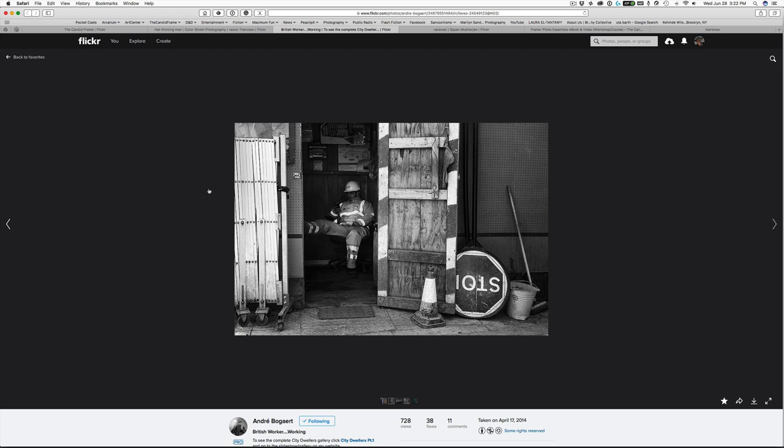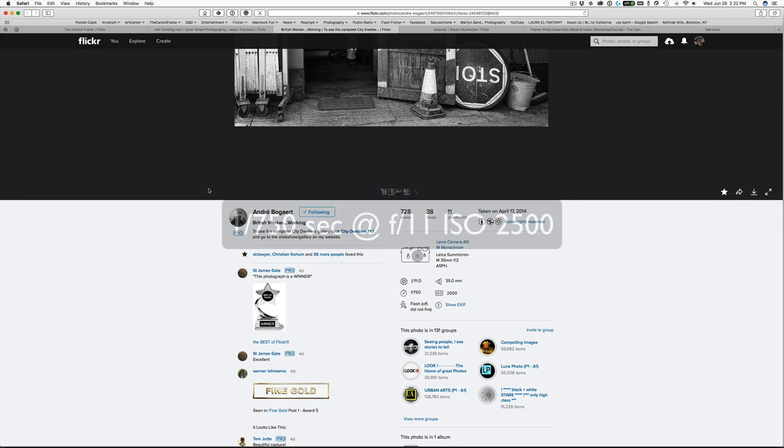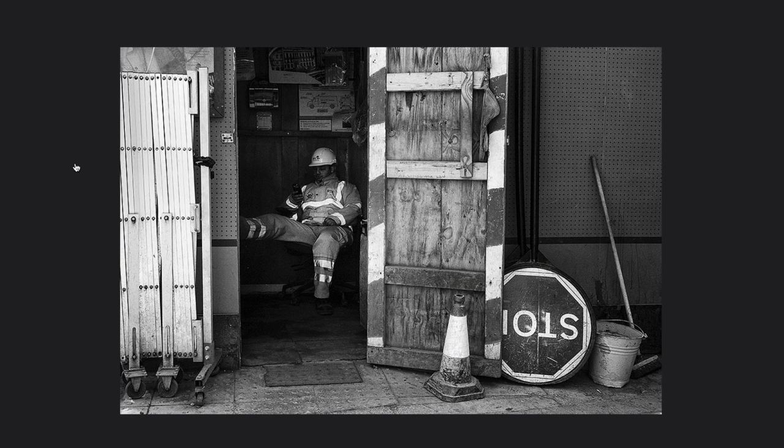Here we have a shot by Andre Beauger, made with a Leica Monochrome at 1/750th of a second, F11. So here we have this subject — a worker who seems to be taking a break, looking at his phone. For me, it's the other stuff in the frame that helps make the shot. We've talked about taking photographs of people on their phone — how do you make that interesting? Him being on his phone in and of itself isn't a particularly interesting gesture. What makes the photograph work? Well, we talk a lot about pattern, and there's an abundance of that in this shot.